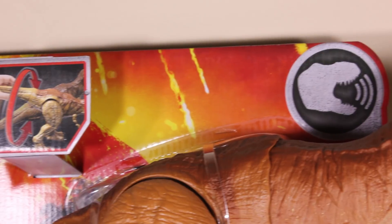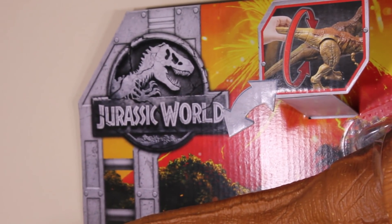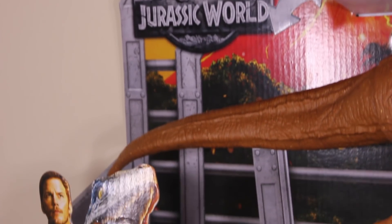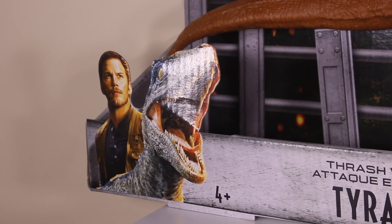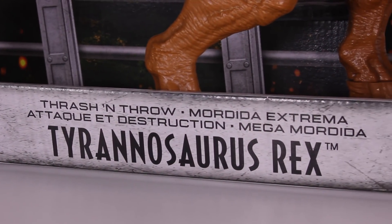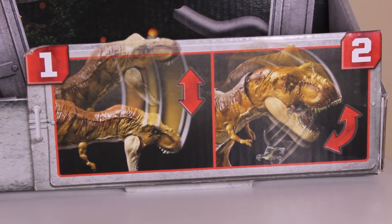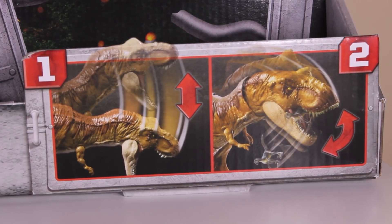Before we get her out of the packaging, we're going to have a closer look at the box itself. With all the toys we have the background picture of the volcano exploding. On the top left we have the Jurassic World logo — it doesn't say Fallen Kingdom, just says Jurassic World. Going down to the bottom left we have a picture of Blue and Owen, and we have the title of the toy: Thrash and Throw Tyrannosaurus Rex.